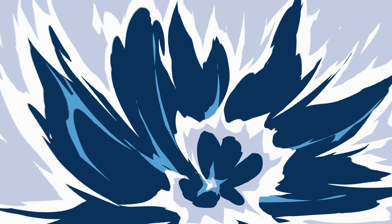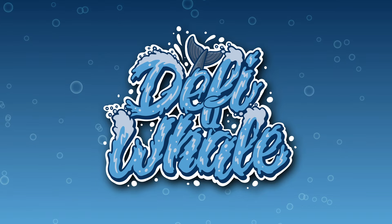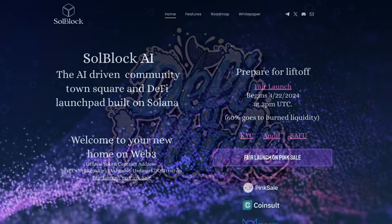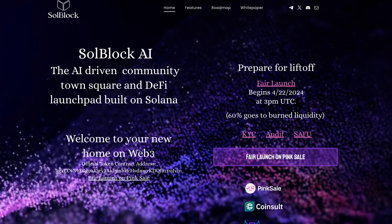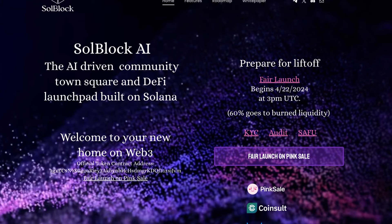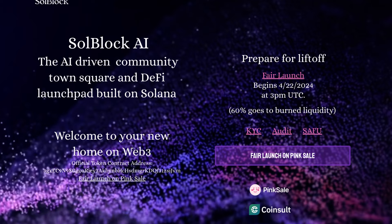Hey and welcome back to another video on the DeFi Whale channel. In this video we're going to be taking a look at SoulBlock AI — the AI-driven community Town Square and DeFi launchpad built on Solana. Prepare for liftoff as their fair launch begins on the 22nd of April at 3pm UTC, and 60% goes to burn liquidity.